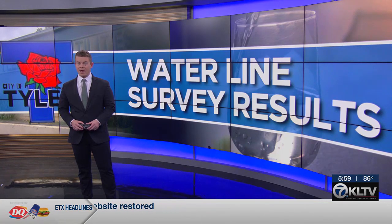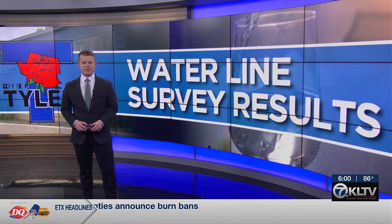In fact, there's a map now up and running, and tonight, as KLTV7's Lauren Teer reports, the research is done. The next step will be replacement.